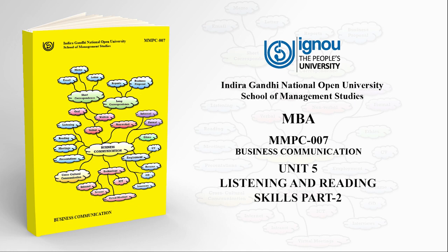You are listening to an audiobook by the School of Management Studies, IGNOU, for the MBA program. Course Code MMPC-007, Business Communication, Block 2: Oral Communication at Work, Unit 5: Listening and Reading Skills, Part 2. This program was brought to you by the Electronic Media Production Centre of Indira Gandhi National Open University.